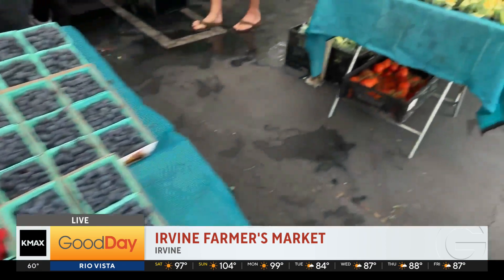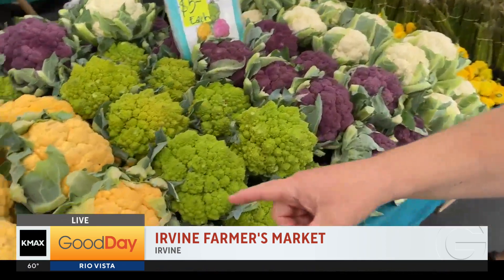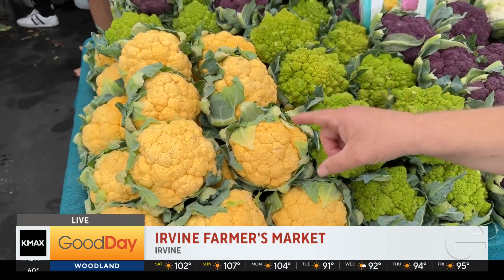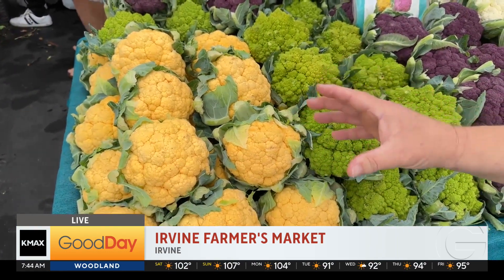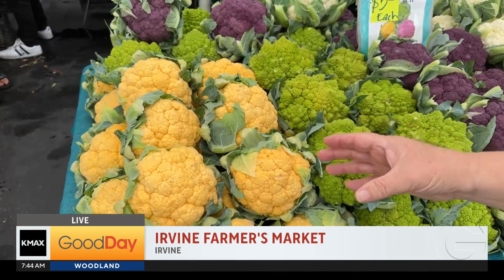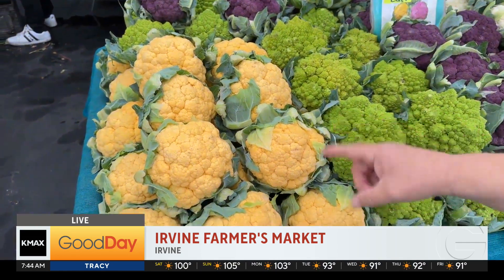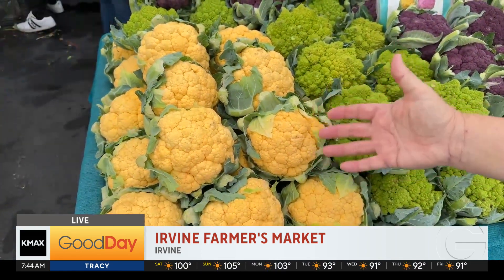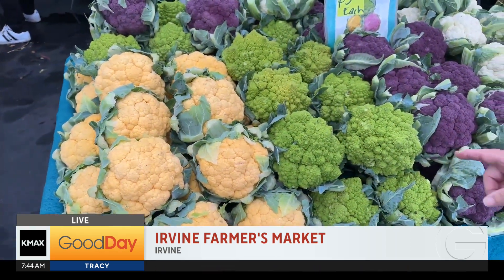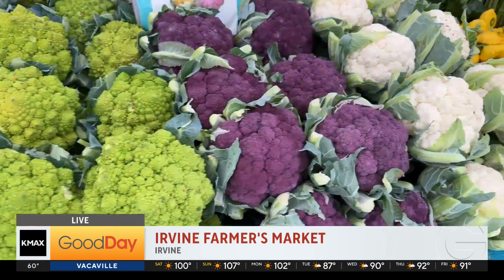Somebody took a crayon to the cauliflower — look at the absolutely gorgeous orange cauliflower. They actually found this originally in upstate New York. A cauliflower professor from New York University was out walking cauliflower fields and he noticed one had this orange tint to it, so he grabbed it and started hybridizing it. Look at the Romanesco — absolutely gorgeous purple cauliflower, and of course regular white cauliflower.